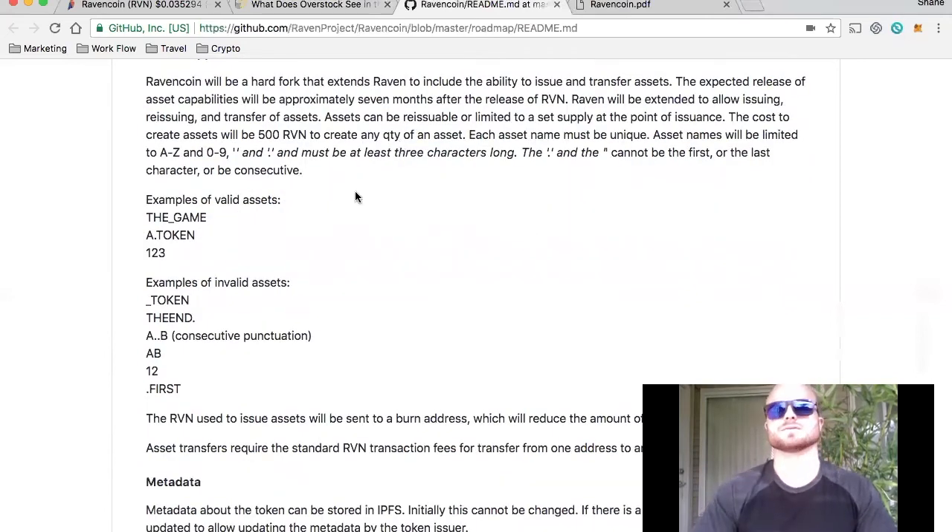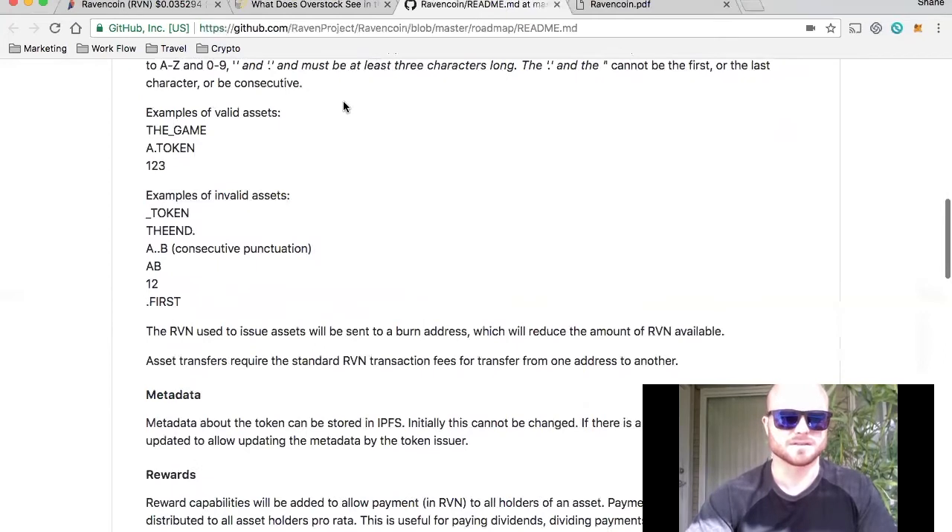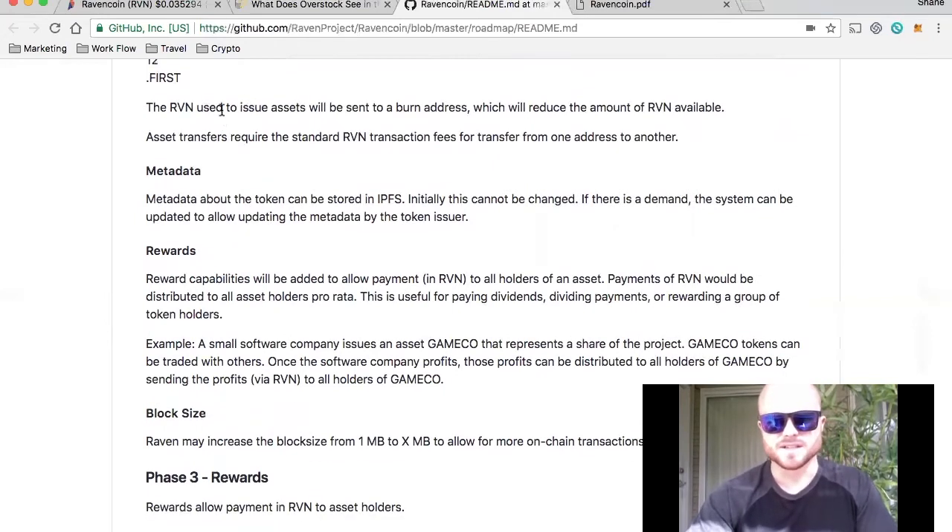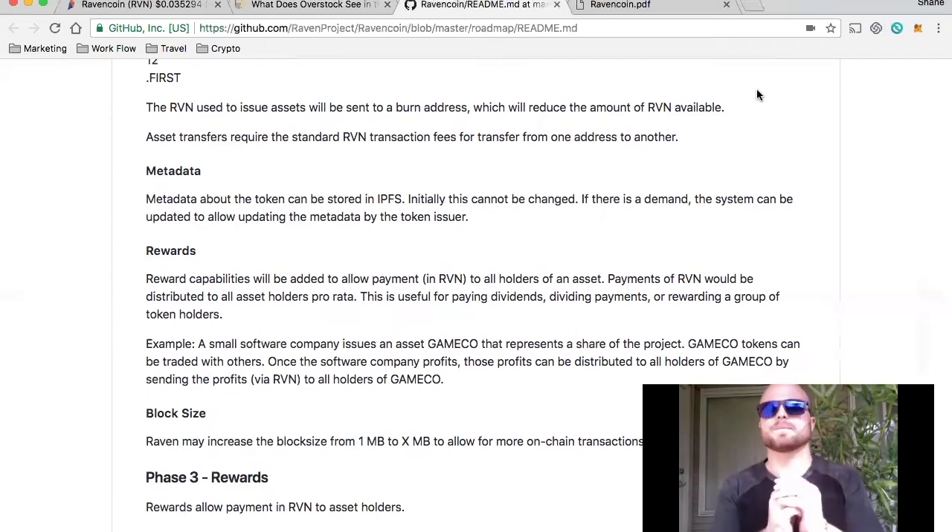They also cover how they want to lay out their token distribution for assets. When someone creates an asset, they have to give it a name, give it a unique character, and there are some specific qualifications. The Raven used to issue assets will be sent to a burn address, which will reduce the amount of Raven available. So when an asset is created, the Raven is sent to a burn address, which makes the total supply even larger. But until it hits 21 billion, that big gap dilutes the price as the coins are mined and brought into the ecosystem.